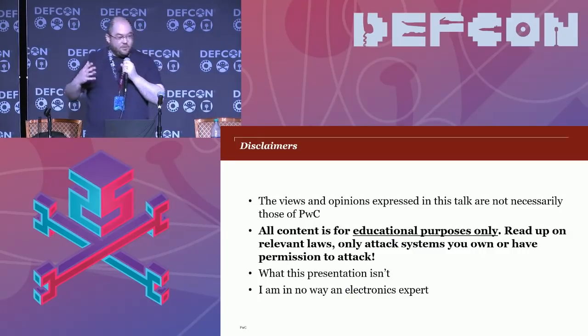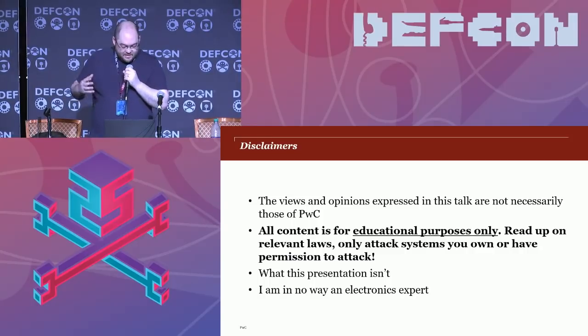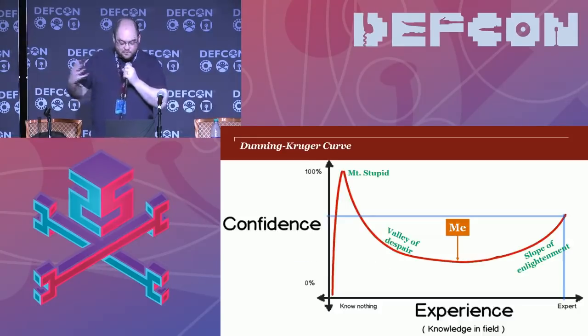This is where I am on the Dunning-Kruger curve. I don't want you to think I'm presenting myself as an expert. But I'll put my Twitter handle and email address up at the end — please do get in touch if you think I've got something wrong or have suggestions, because that's what DEF CON is about. So let's jump straight into it.